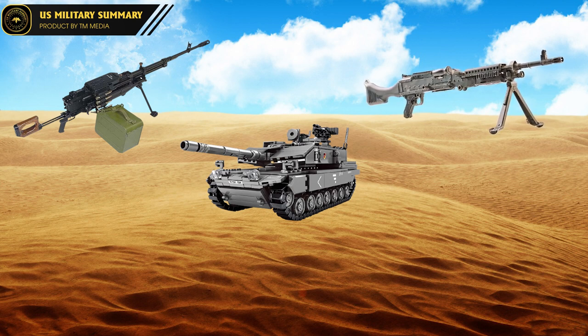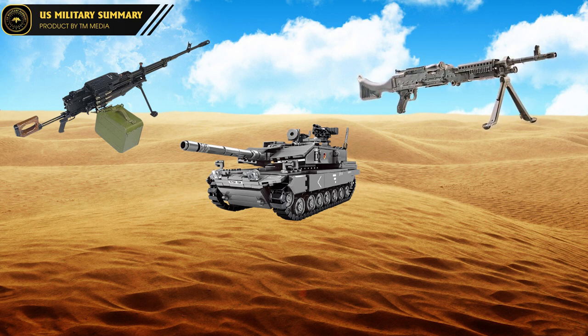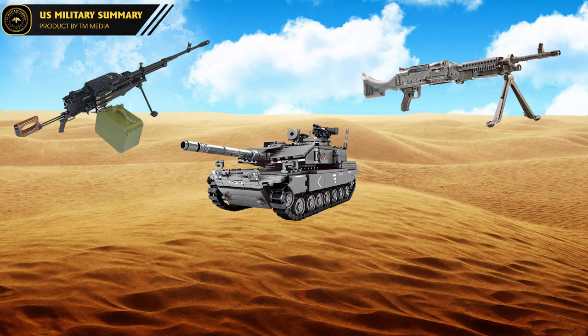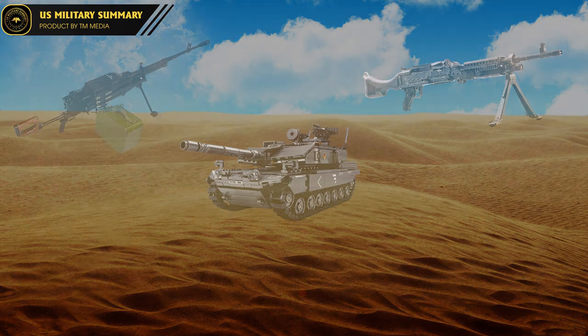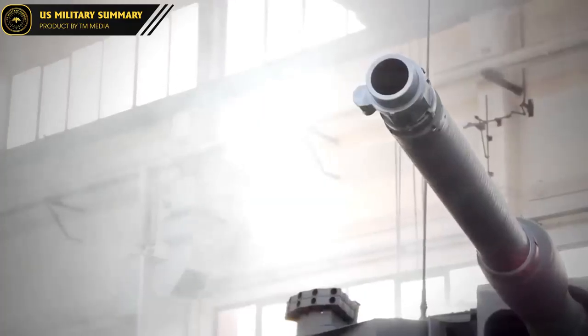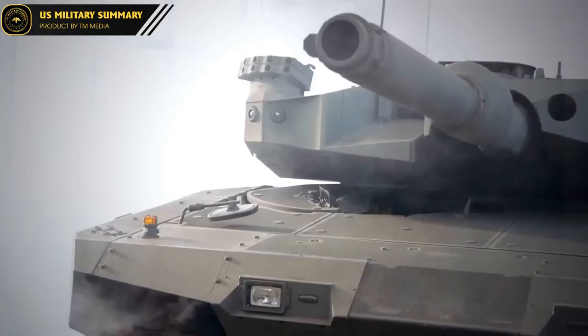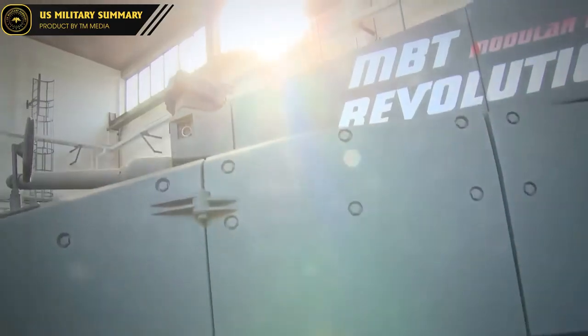The Leopard 2 is equipped with a computerized fire control system with a maximum range of 10,000 meters and accuracy within 20 meters. The combined system allows it to engage moving targets at ranges of up to 5,000 meters while on rough terrain. The turret armor has also been improved over previous versions, with the use of titanium and tungsten alloys providing 360-degree protection against anti-tank weapons.